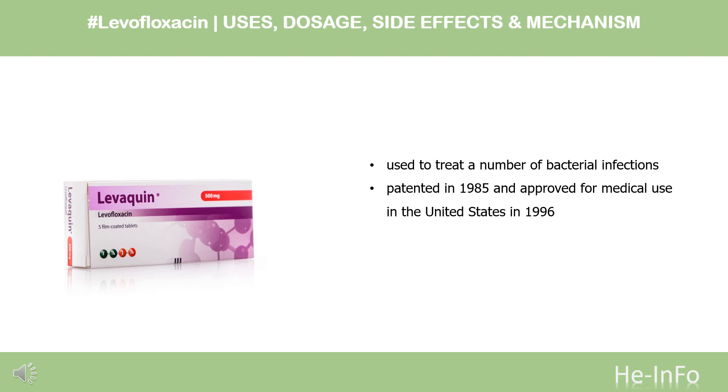In 2020, it was the 240th most commonly prescribed medication in the United States, with more than 1 million prescriptions.